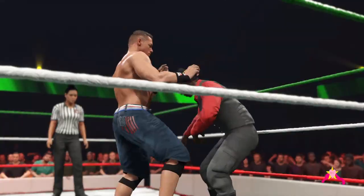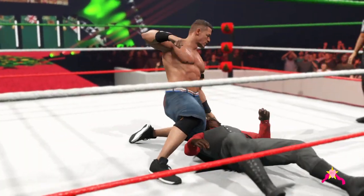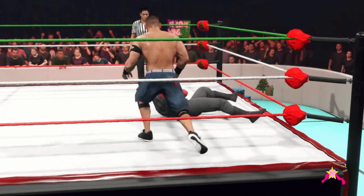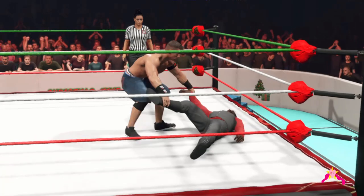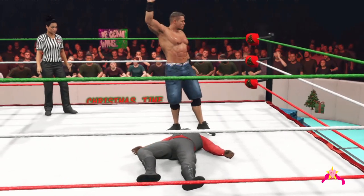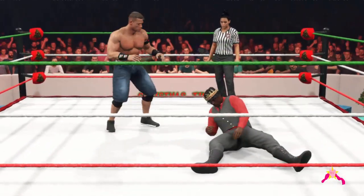Cena stays on the attack. DDT! Just punched him right in the middle — right to the face, my God. Using the elbow as a weapon. You can't see him, but you will feel this — Five Knuckle Shuffle!